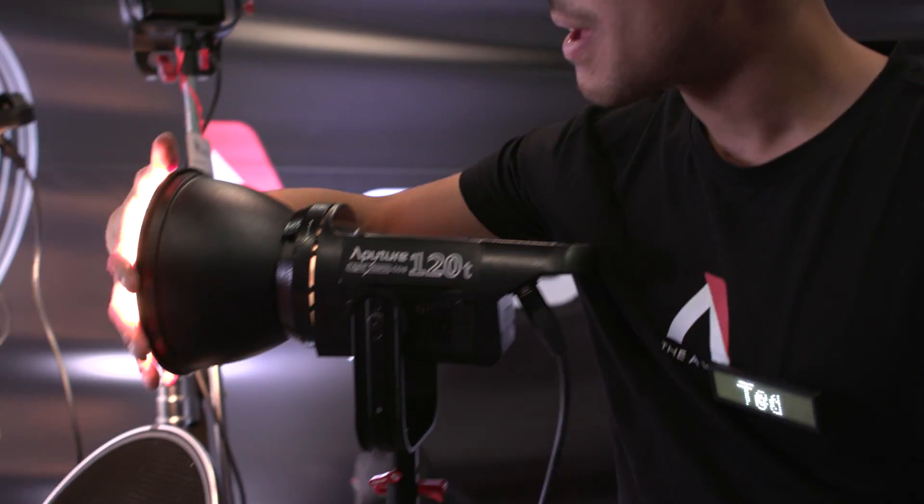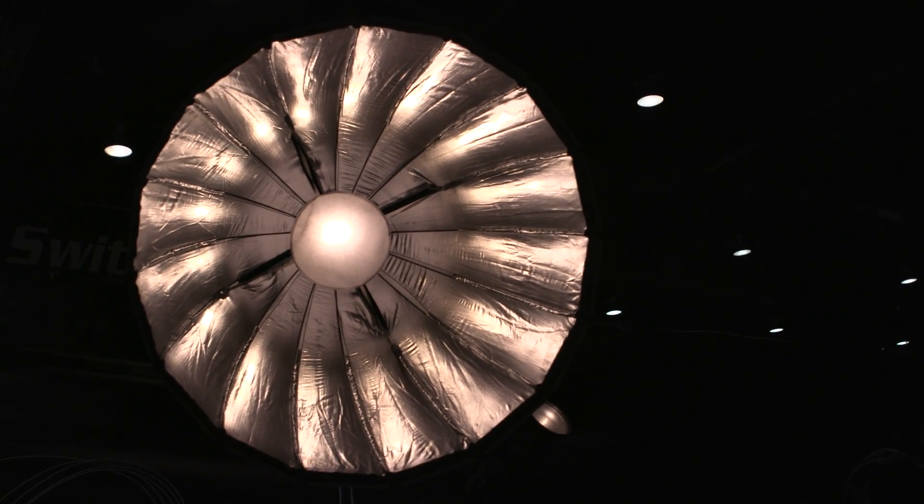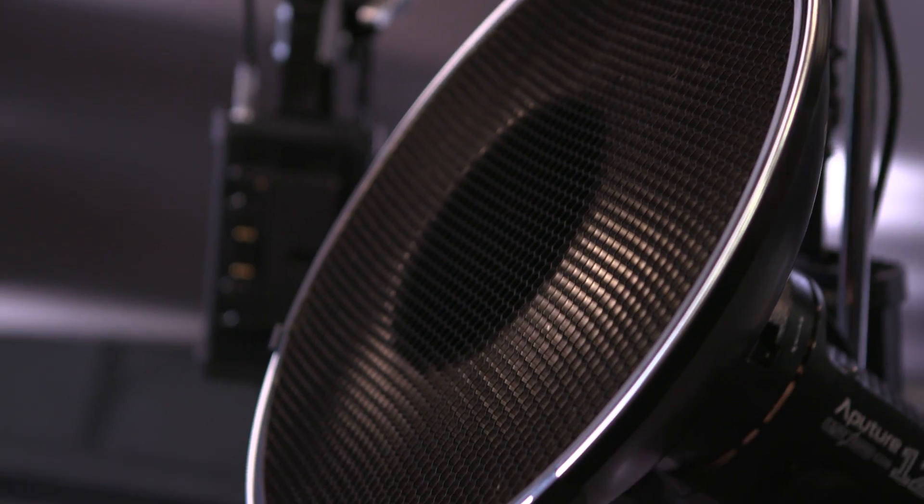On the back we've got a Bowens S mount. So for all you guys that have those old photography accessories — soft boxes, umbrellas, beauty dishes — all these accessories will work with this light. Just like the LightStorms brought down the price of all LED panels, the Aperture COB120T is going to bring that price down to $585 for an LED work light — 97 CRI, 1.5K equivalent. This is coming out in May.